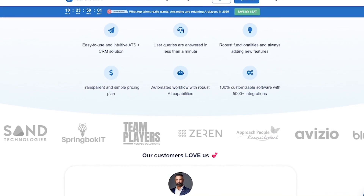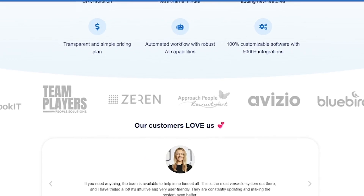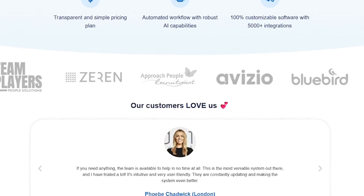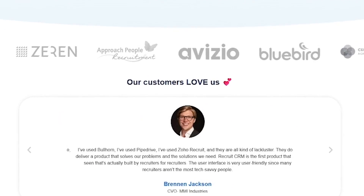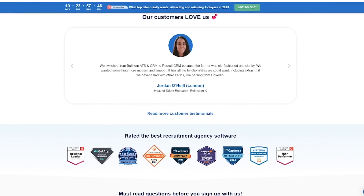Recruit CRM is built for recruitment agencies scaling fast, solo recruiters looking for smart automation, and global hiring teams managing high-volume pipelines. If you manage placements, you'll manage them better with Recruit CRM.